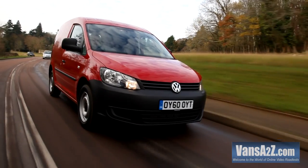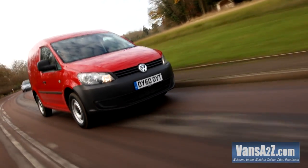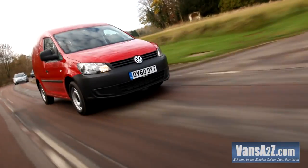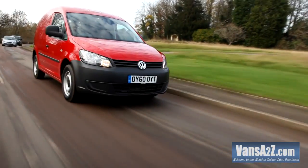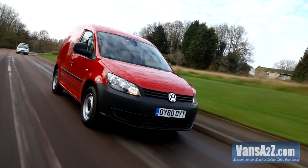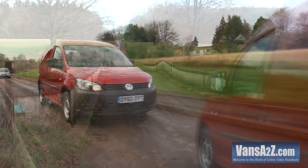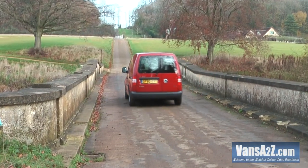We are very taken with this latest generation Caddy. There is an impressive line-up of models to choose from, the new engines are superb, and it's a pleasure to drive. Following the introduction of the Amarok, all Volkswagen needs is a smaller van to fill the gap beneath the Caddy, and it will have a complete line-up of commercial vehicles.